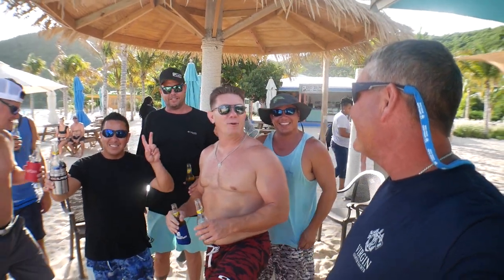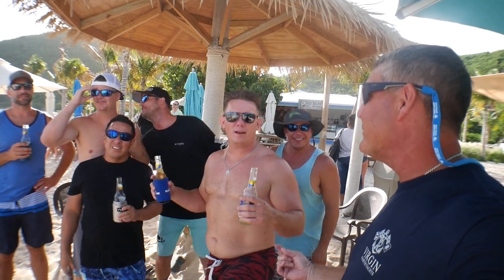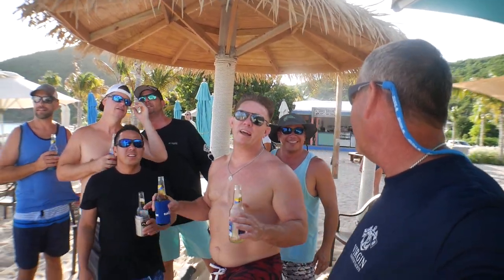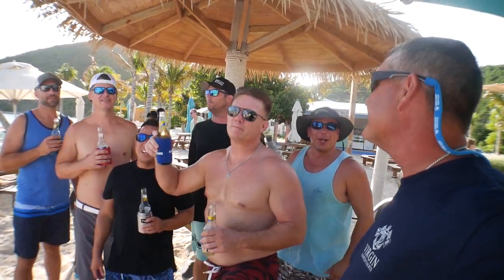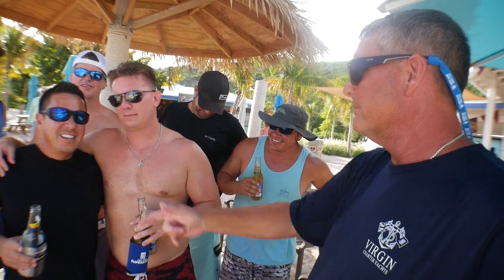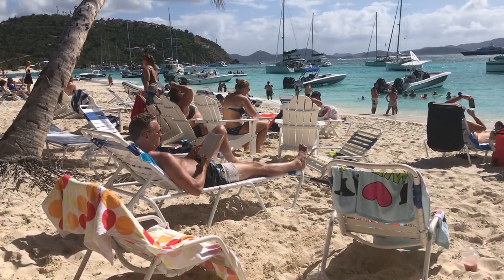How you guys doing, having a good time? Absolutely! This place is terrible — how can you stand it? It's horrible! Whoever planned this is a jerk, right? First of all, this is Zach Daddy, and he's about to let you know — we actually did this so we could scout it as a couples trip, like a three-couple trip.